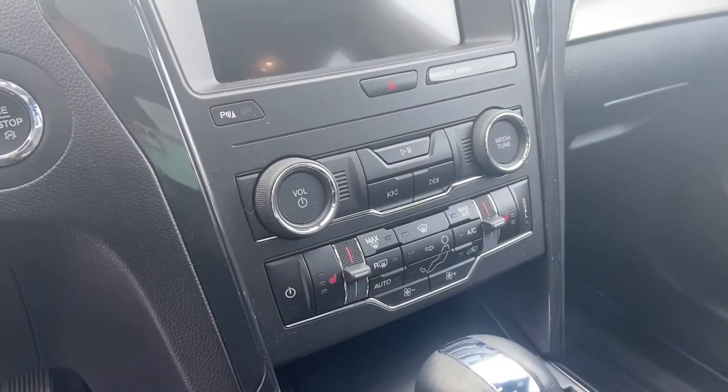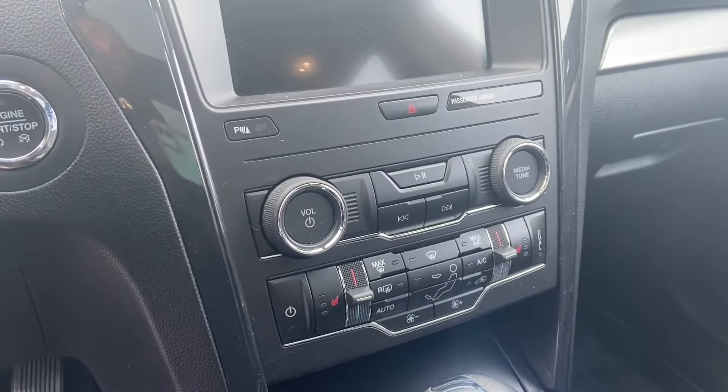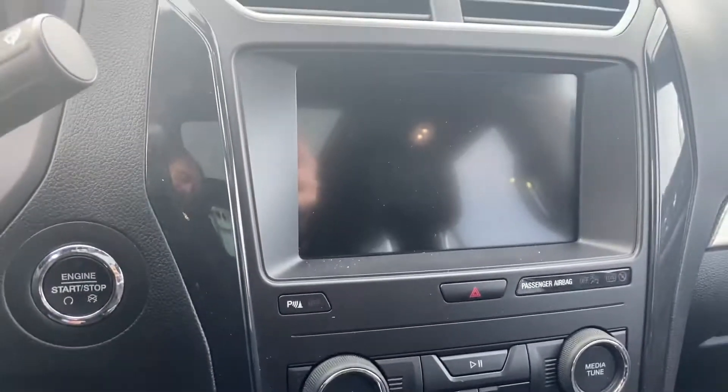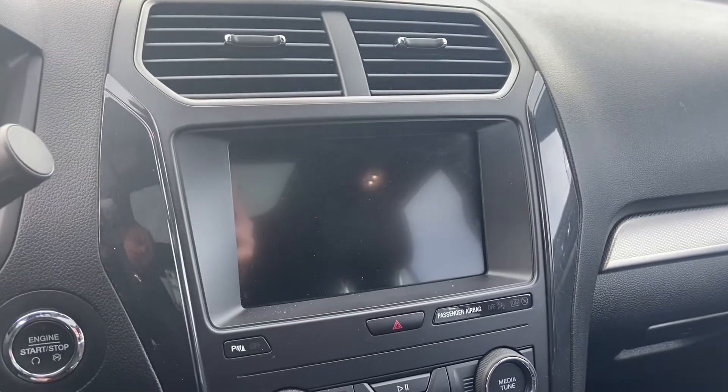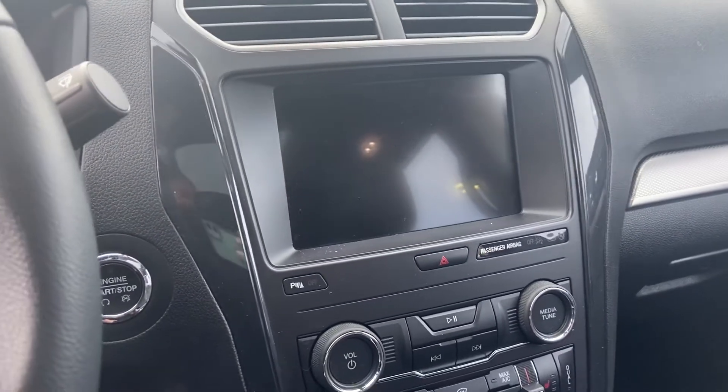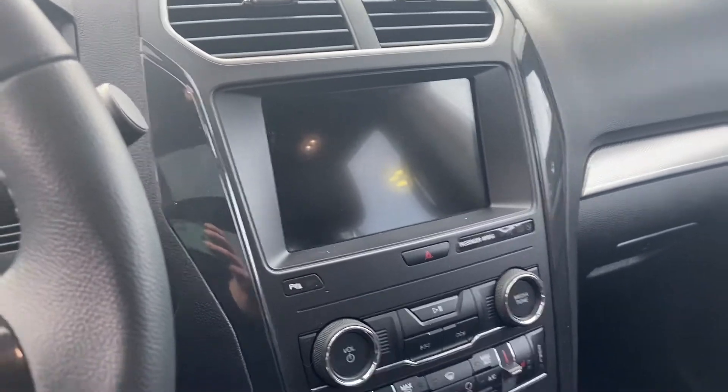This does come with the 3.5L V6 engine in it, and you've got heated seats. That 8-inch display gives you access to your navigation, backup camera, Apple CarPlay, Android Auto, all of that fun stuff — the SYNC entertainment screen.